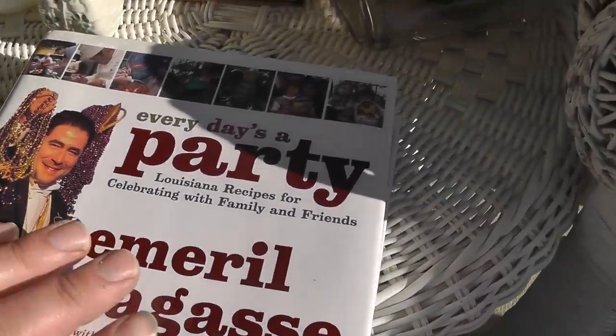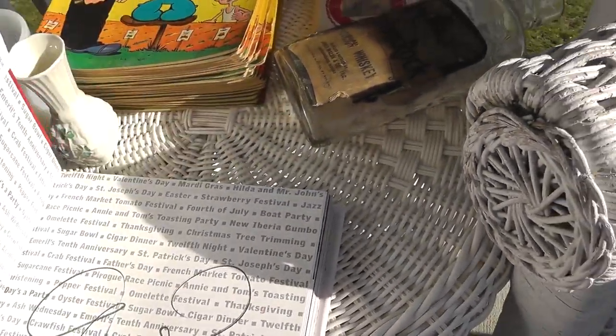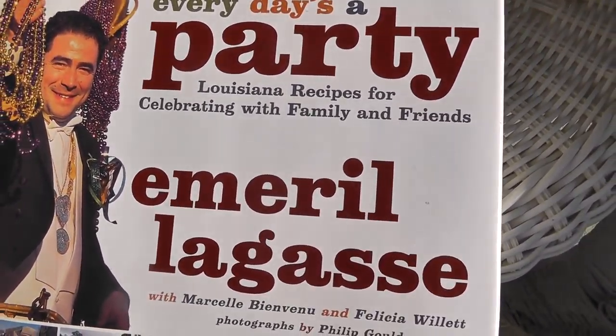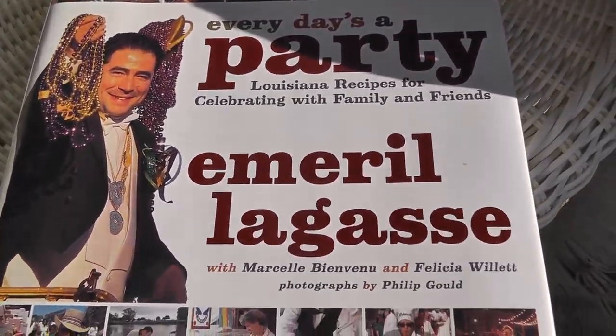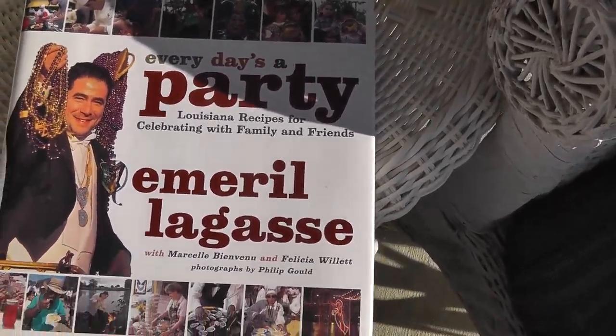Got a book — it's a first edition and it's autographed by Emeril. Paid $8 for that; might have overpaid. But it's a neat little book.